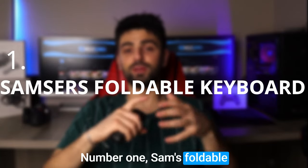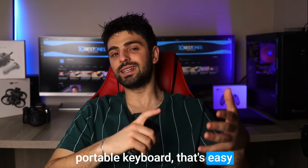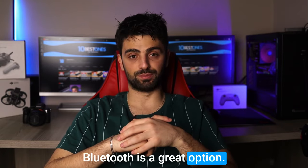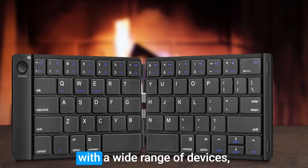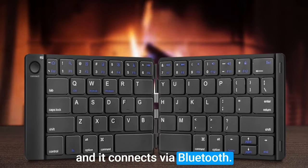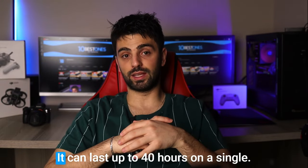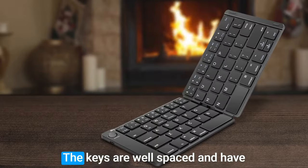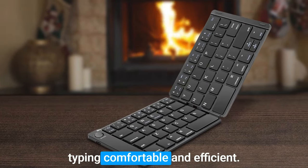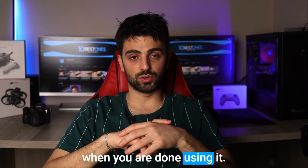Number 1: Samsors Foldable Bluetooth Keyboard. If you're looking for a portable keyboard that's easy to take on the go, the Samsors Foldable Bluetooth Keyboard is a great option. This keyboard is designed to work with a wide range of devices including iOS, Android, and Windows, and it connects via Bluetooth. One standout feature is its long battery life — it can last up to 40 hours on a single charge. The keys are well spaced and have a nice tactile feel, making typing comfortable and efficient. It's also compact and easy to fold up and store away when you're done.